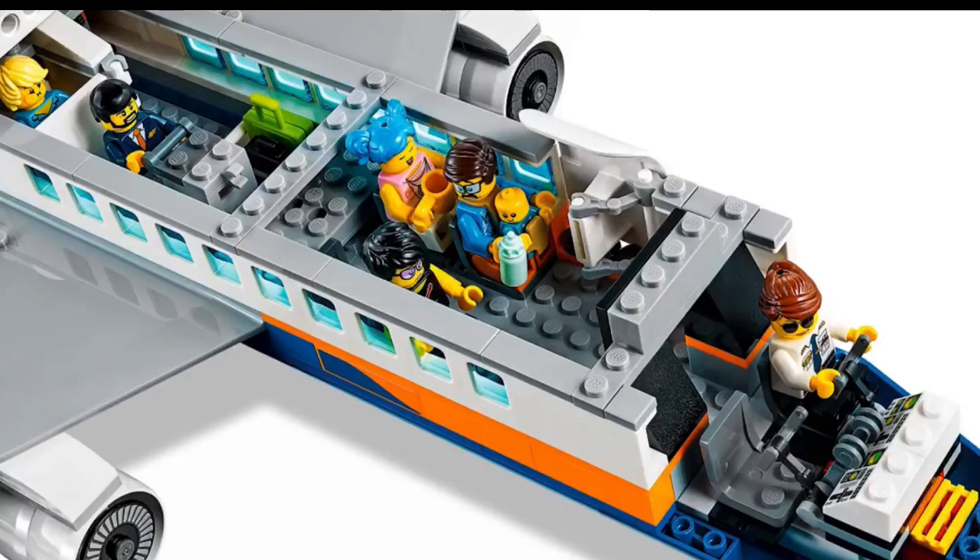In the back cabin, we have a lavatory, a place to store carry-on baggage, and a place to store the drink cart. Starting with the lavatory — not the best execution; it's just not functional and a bit too small. I'm also not a big fan of the carry-on baggage storage, because Lego could have opted to add a small galley instead, which would be a lot more valuable for the interior of this aircraft.